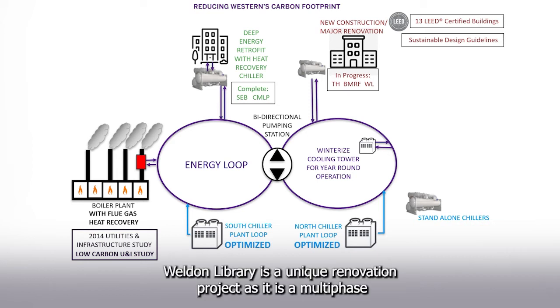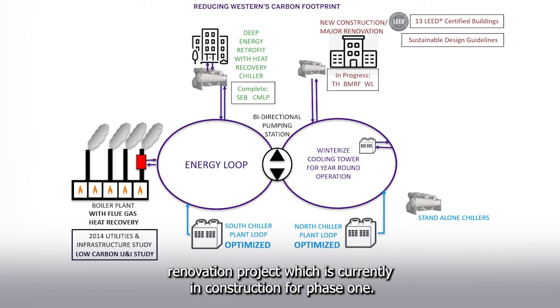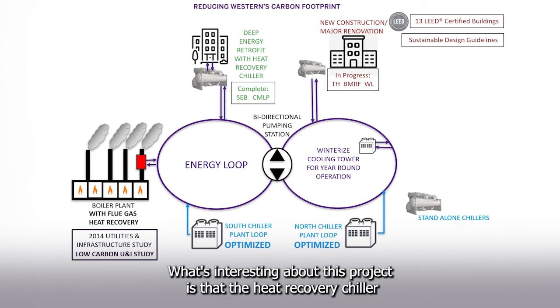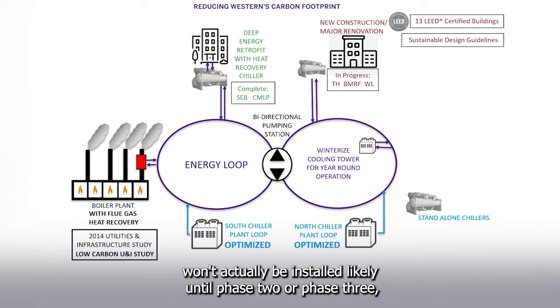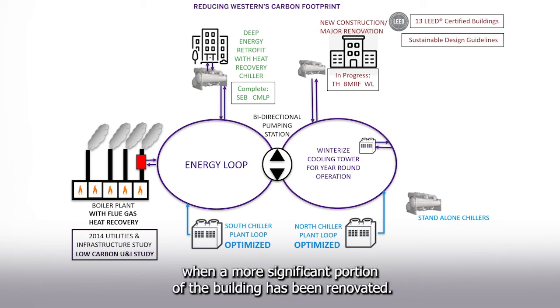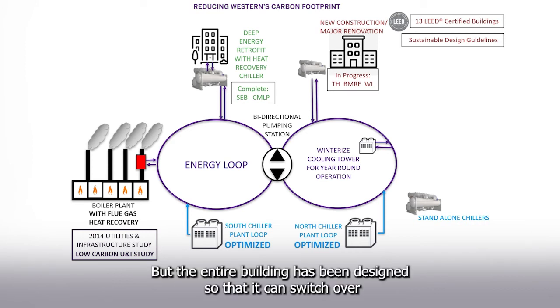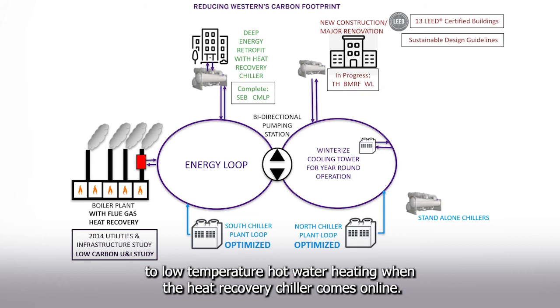Weldon Library is a unique multi-phase renovation project, currently in construction for Phase 1. This project has been designed in alignment with our low-carbon strategy. The heat recovery chiller won't actually be installed likely until Phase 2 or Phase 3, when a more significant portion of the building has been renovated, but the entire building has been designed so that it can switch over to low-temperature hot water heating when the heat recovery chiller comes online.